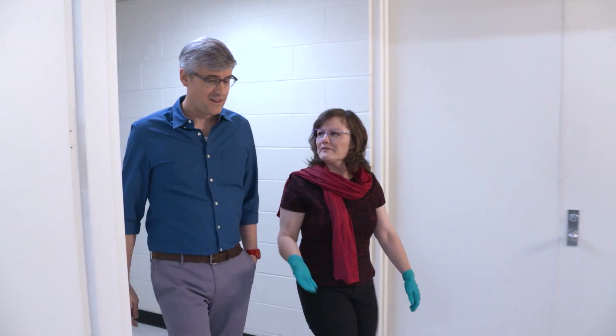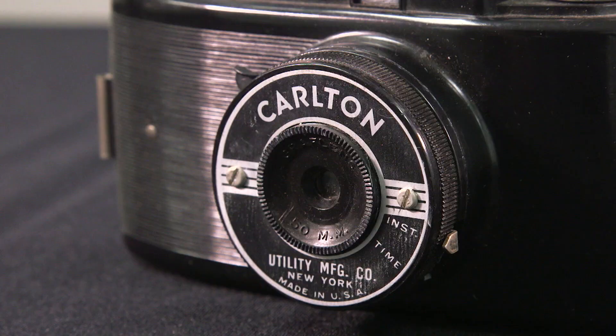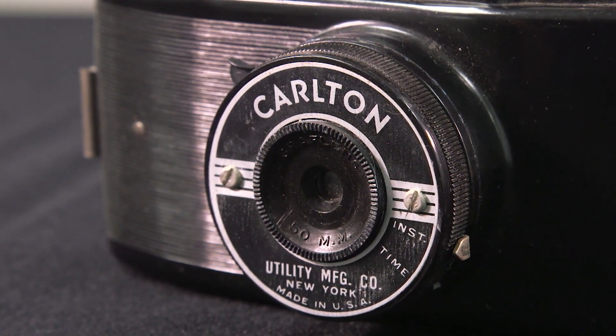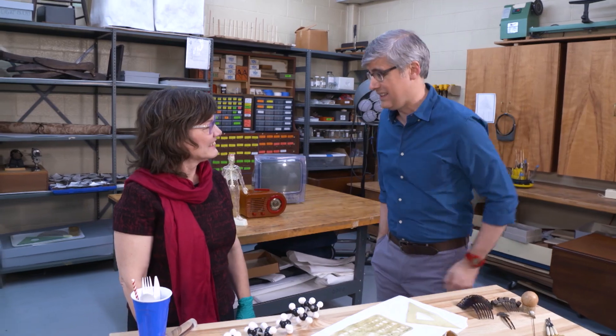Clara Deck is senior conservator at the Henry Ford, and she gave me a crash course in Plastics 101. I use it every single day, and yet I can't tell you what plastic is. What is it?